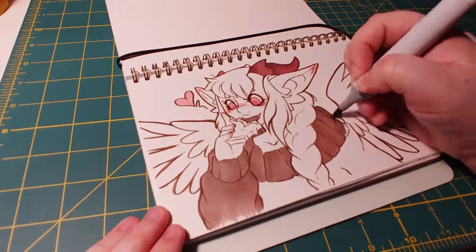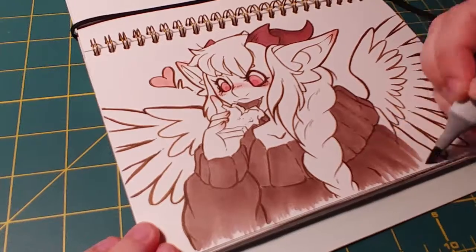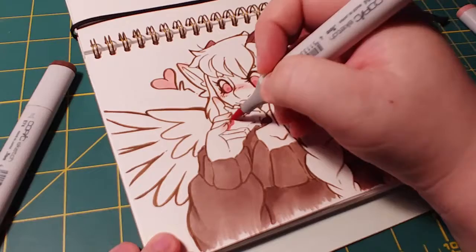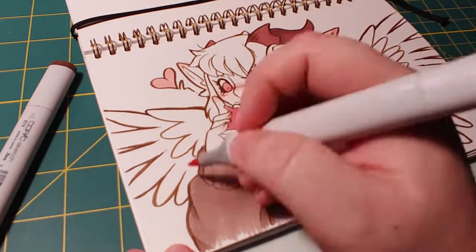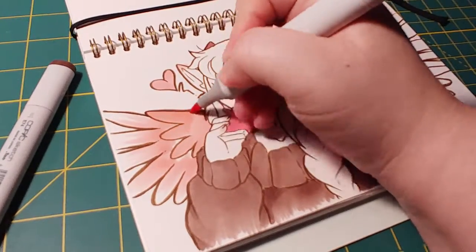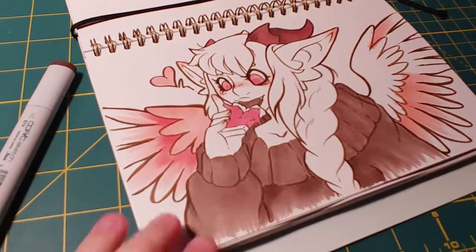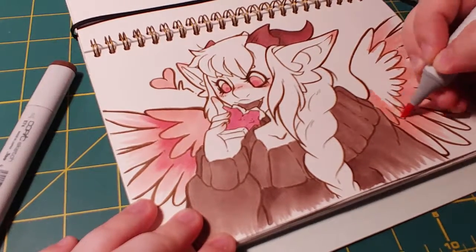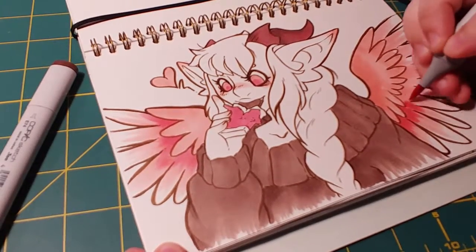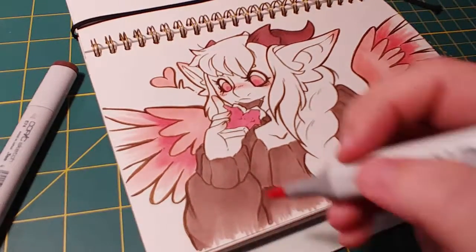I've really liked doing these Copic monthly art challenges because it's a good way to build up my collection — most of the markers each month are ones I'm missing. This month in March I was actually missing all of them. Copic sells the three as a set for $15, which is a little cheaper than buying at my local shops, so it's honestly a good way for me to build up my Copic collection.